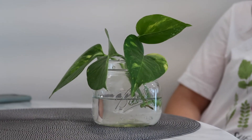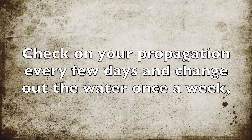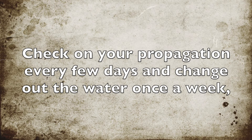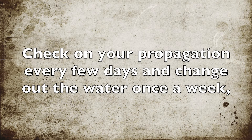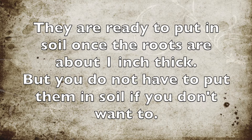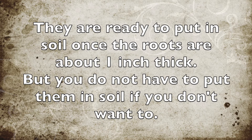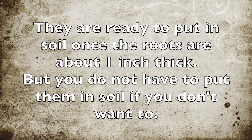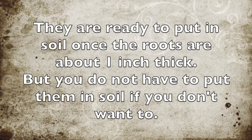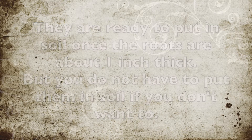Now you wait. As time goes on, you'll notice that slowly but surely your propagations will grow roots. I usually let mine grow for quite a while, so by the time I'm ready to plant them they have super long roots — longer than needed. Normally you only need them to be about one inch long when you plant them. You don't even have to plant them if you don't want to; they could just stay in water as long as you want. But I like to plant mine, and I'm going to show you how.